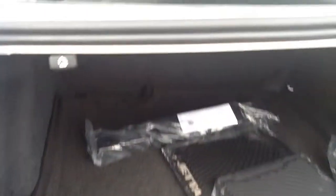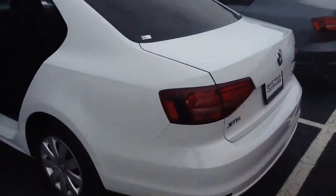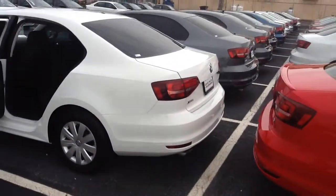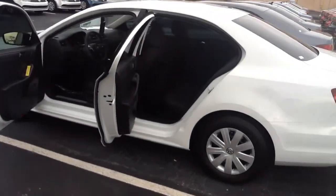And as for the trunk, look at all that trunk room. So this is a very roomy, very spacious vehicle — with a touch screen radio, cruise control. All four windows are powered, one touch up and down with pinch protection.